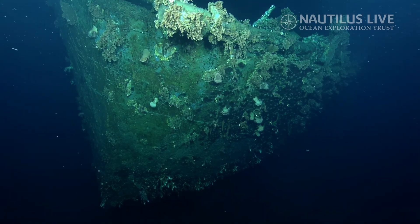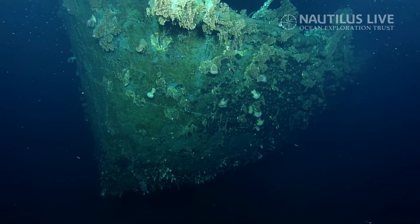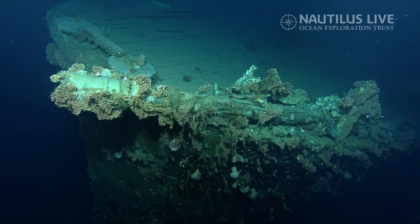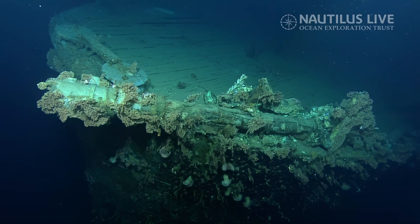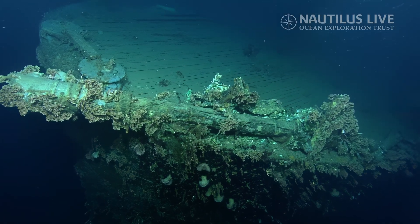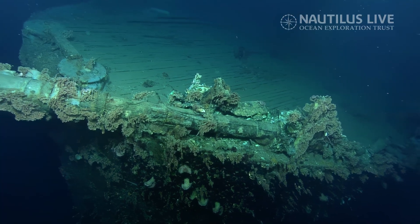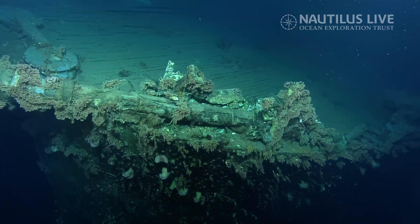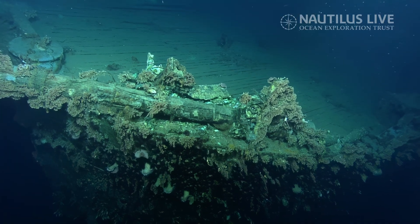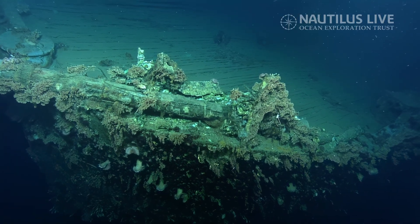There's quite a bit more biofouling present on this wreck than on the previous site. We're only six or seven kilometers away, but about 150 to 200 meters shallower, which may have something to do with that. I can also see some wood on the deck and some distortions on the main deck level.